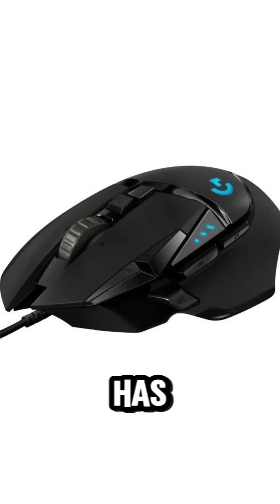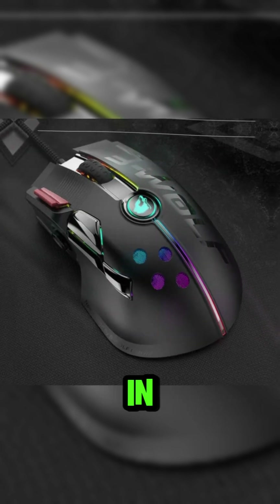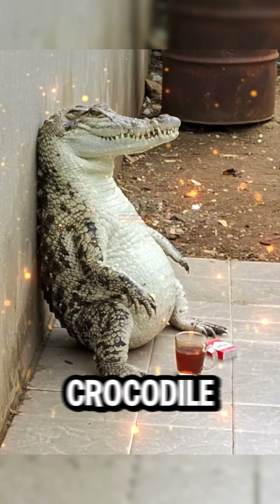Since then, the mouse has undergone various design and technological evolutions, becoming one of the key input devices in human and computer interaction. Would you like to change your mouse into a crocodile shape?